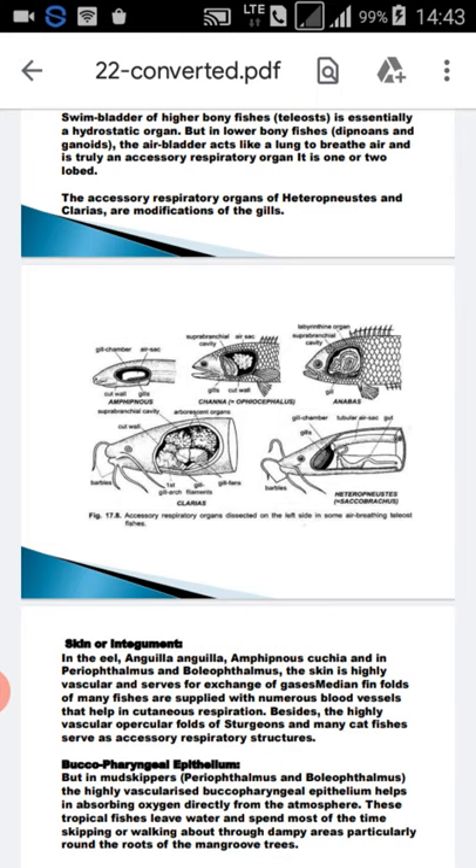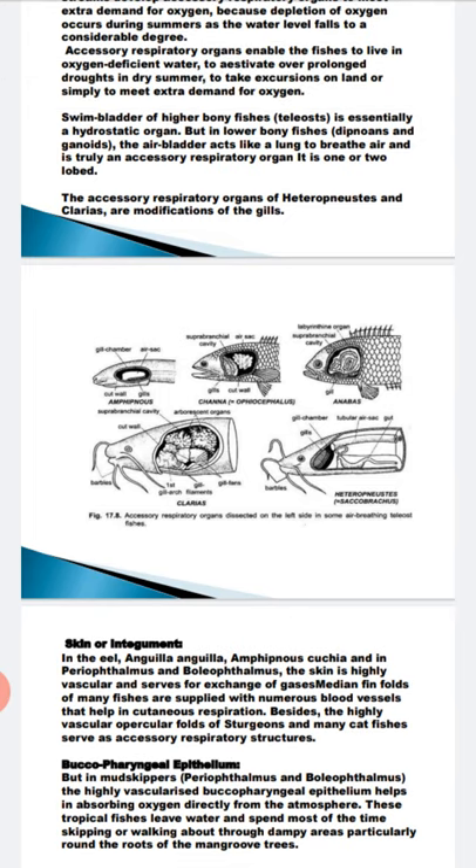If we see Anabas — the Indian climbing perch — it has two suprabranchial cavities which arise as dorsal outgrowths from the two gill chambers. They contain a labyrinth organ formed of much-folded, concentric bony plates. This organ has a vascular supply and helps in respiration.